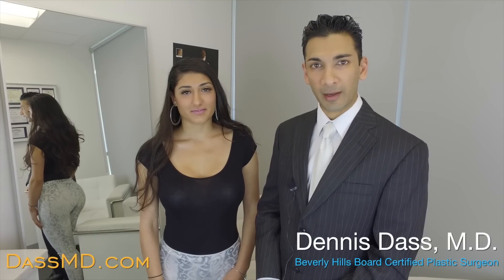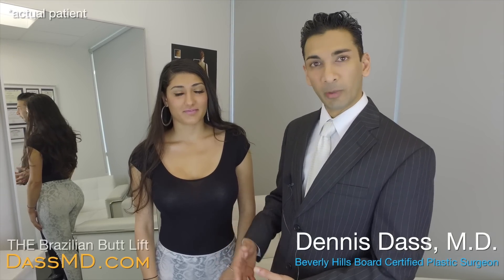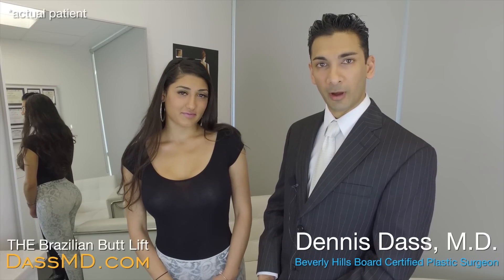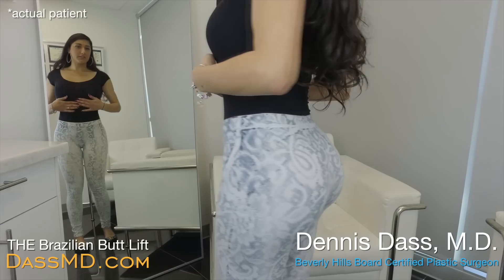I'm Dr. Dennis Das and I'm a Beverly Hills plastic surgeon, and this is Hermina. She's one of my patients. I did a Brazilian butt lift on her approximately four months ago and she's here to tell us about her results.